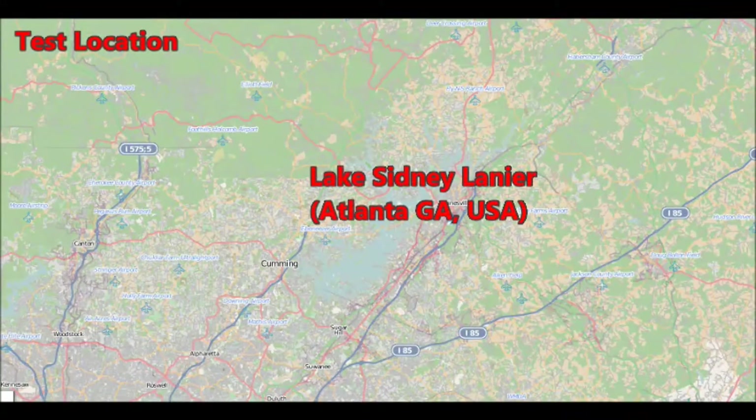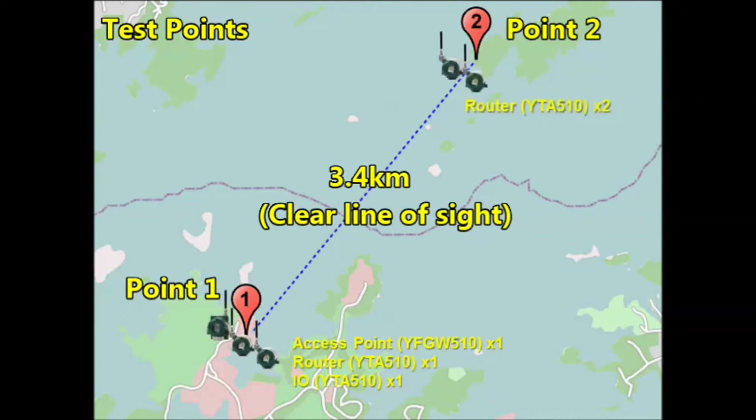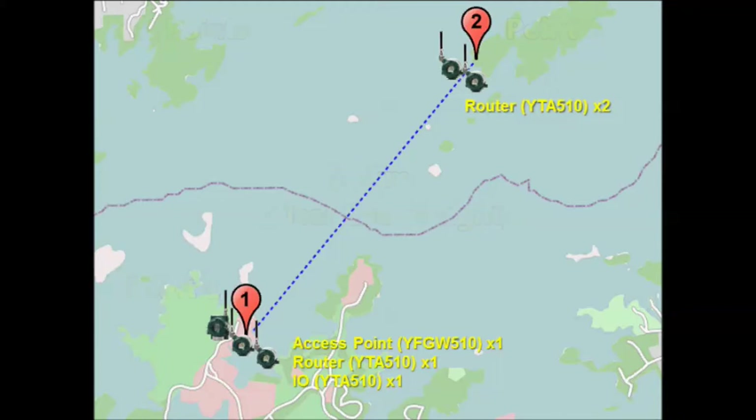Lake Sydney Lanier is in Georgia. We located 3 devices at the south side, point 1, and 2 devices at the north side, point 2. The distance between point 1 and point 2 is 3.4 kilometers.